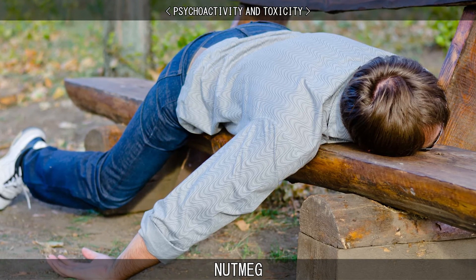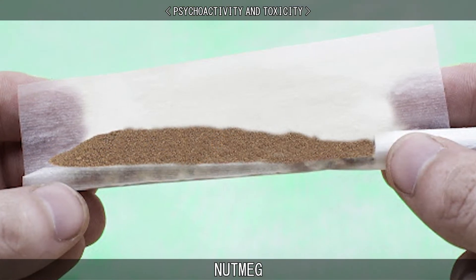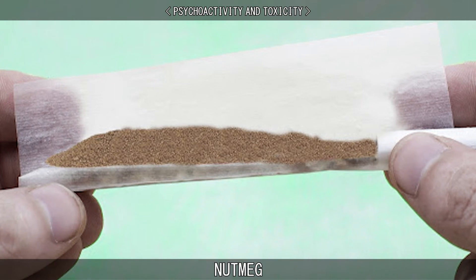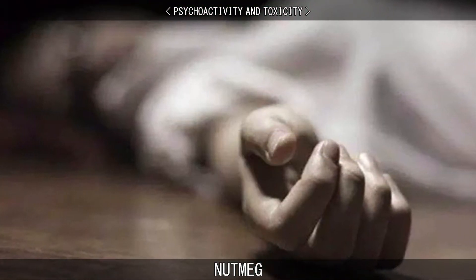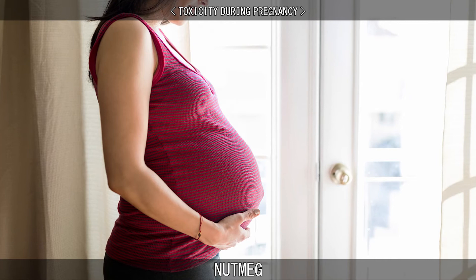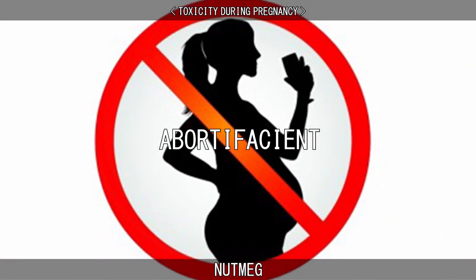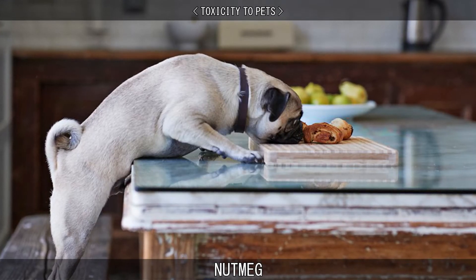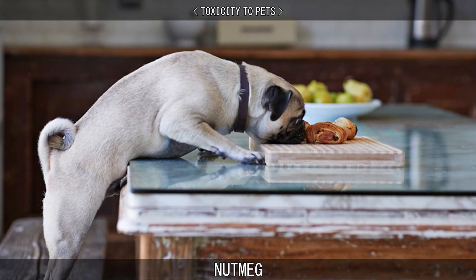Nutmeg poisonings occur by accidental consumption in children and by intentional recreational use. In rare cases, nutmeg overdose can cause death, especially if the nutmeg is combined with other drugs. Nutmeg was once considered to be a substance that could cause miscarriage, also known as an abortifacient, and it is recommended that it be avoided during pregnancy. The spicy scent of nutmeg may attract pets, but it can be poisonous to them if they consume too much.